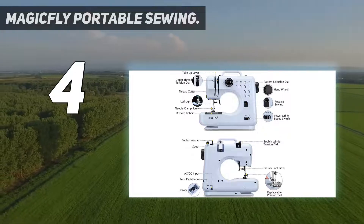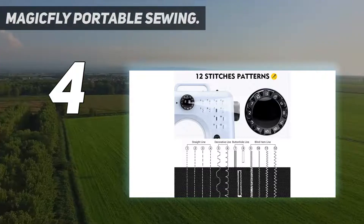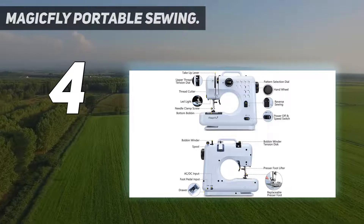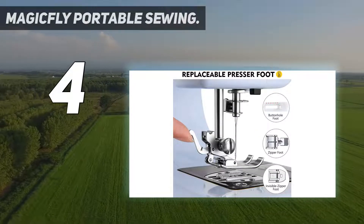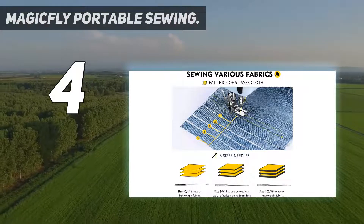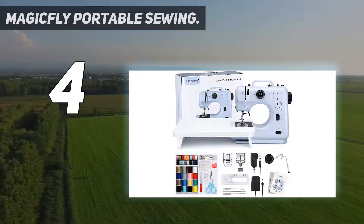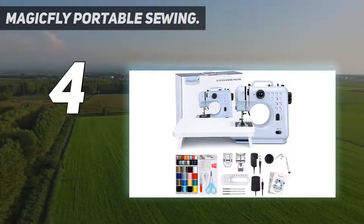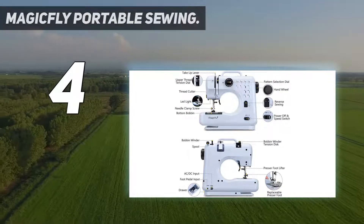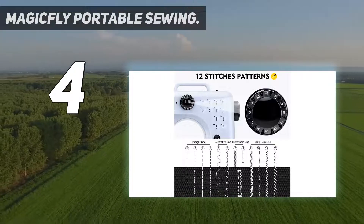Overall, the Magicfly's design is quite simple, offering 12 basic stitches and 3 presser feet that allow you to sew buttons and zippers. It comes with three needles for fabrics of various thicknesses. The manufacturer warns that the machine doesn't perform well on thin or soft fabric. The machine has a threading guide printed right onto the body, which is helpful for beginners, but keep in mind that it doesn't feed the fabric through automatically, so you'll need to advance the material manually.